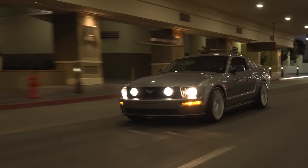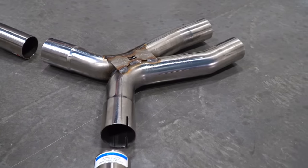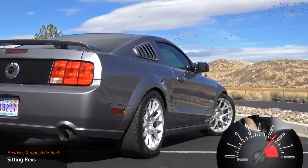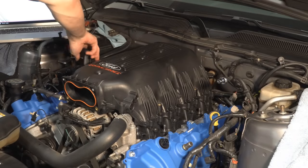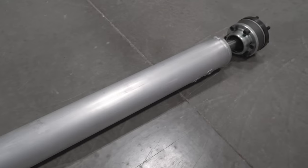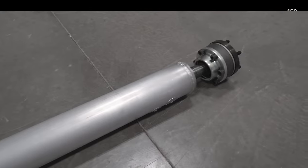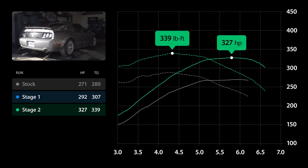In Stage 2, the Mustang got a full exhaust system from Cooks that included long tube headers, high-flow cats, and an X-pipe. I also installed a new intake manifold with shorter runners from Ford Performance, larger throttle body, an underdrive pulley, upgraded coils, and a lighter one-piece aluminum drive shaft. These mods, in combination with a dyno tune, enabled the Mustang to put down 327 wheel horsepower and 339 pound-foot of torque, or about a 12% increase over Stage 1.